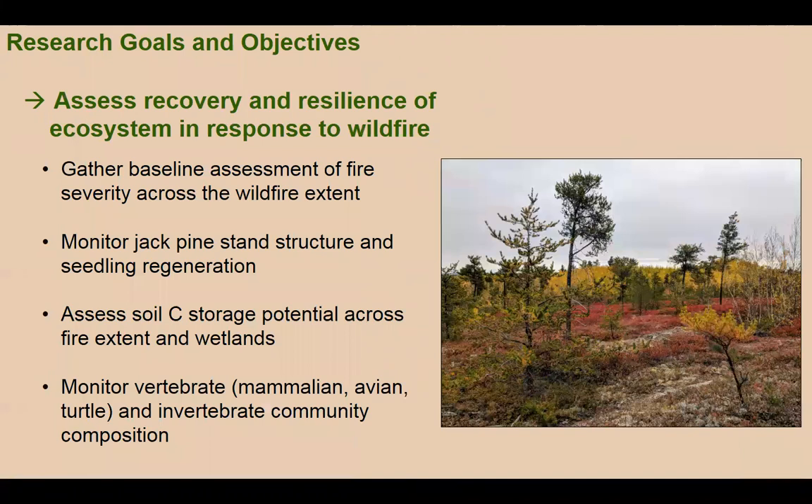Our overarching objective is to assess the recovery and resilience of this ecosystem in response to wildfire, with subset goals of: looking at how fire severity varied across the wildfire extent; monitoring jack pine stand structure and seedling regeneration; assessing soil properties — particularly carbon storage potential — across the fire and adjacent wetlands; and monitoring vertebrate and invertebrate community composition.